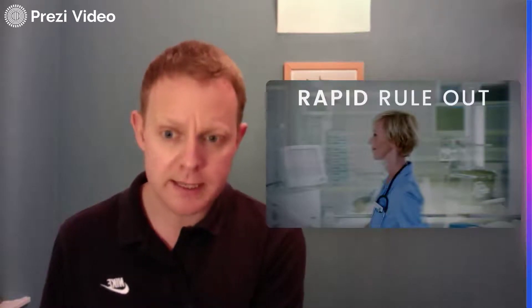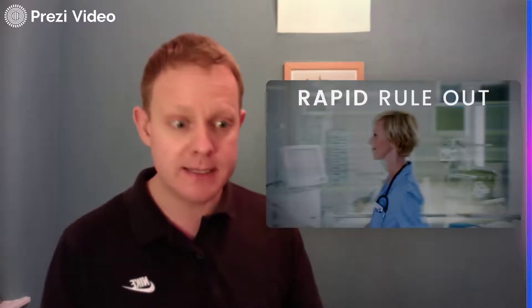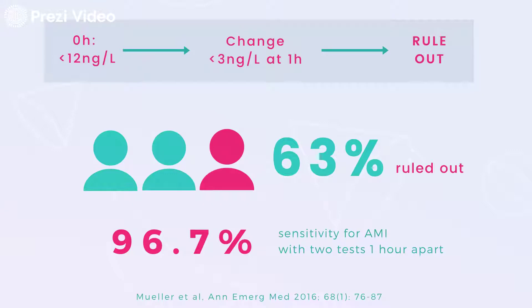That's great, but we can do even better for the remaining patients. Some go home after one test; the remainder used to stay for six to twelve hours before high sensitivity assays. Now we can achieve rapid rule out in as little as one hour. This slide summarizes the one-hour rule out algorithm using the high sensitivity troponin T assay. If your first concentration is below 12 nanograms per liter — just below the 99th percentile of 14 — and you have a change of less than 3 nanograms per liter at one hour, we can rule out acute MI. We achieved 96.7% sensitivity in a multinational study, and we could rule out 63% of patients with that one-hour algorithm, really unburdening our crowded emergency departments.